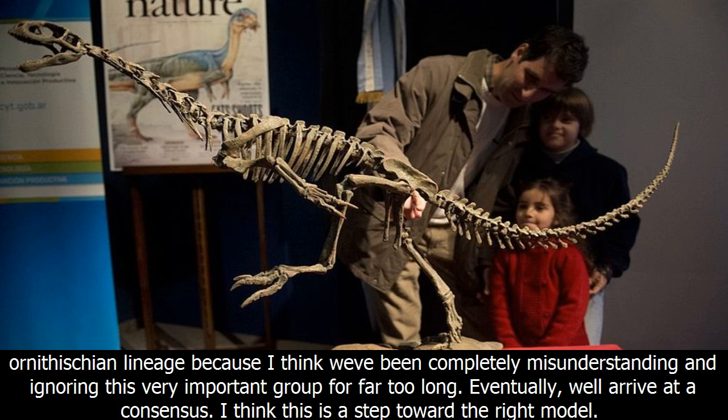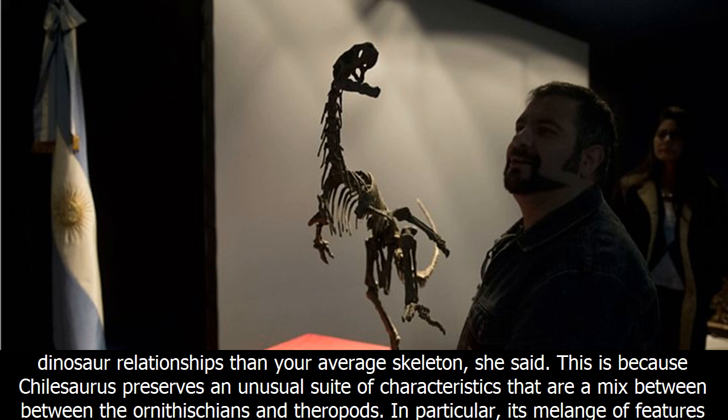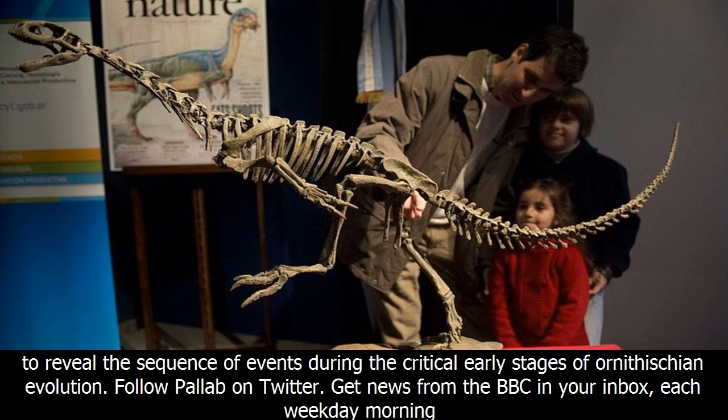This is a very good step towards my main objective, which is to try to really nail down the Ornithician lineage, because I think we've been completely misunderstanding and ignoring this very important group for far too long. Eventually we'll arrive at a consensus. I think this is a step toward the right model. Professor Sarah Gabbett from Leicester University, who was not involved in the study, described the new analysis as incredibly important. This is one of those rare fossil discoveries that provides much more evidence to unravel dinosaur relationships than your average skeleton. This is because Chilosaurus preserves an unusual suite of characteristics that are a mix between the Ornithicians and theropods. In particular, its melange of features helps to reveal the sequence of events during the critical early stages of Ornithician evolution.